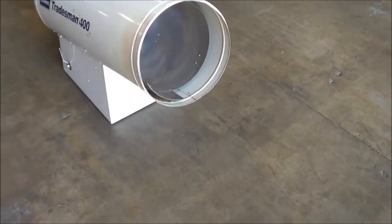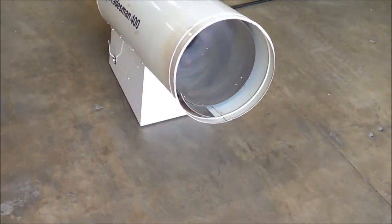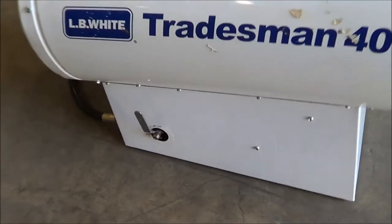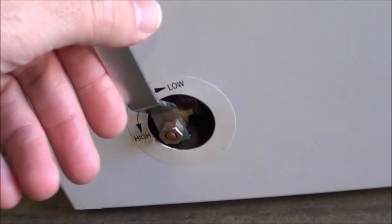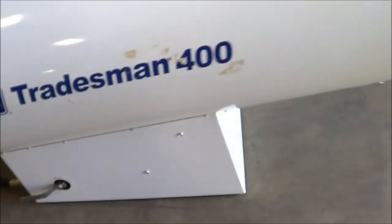The burner is now lit. Now on high gas supply.